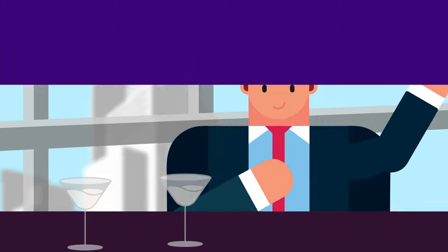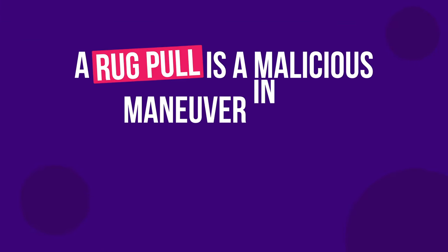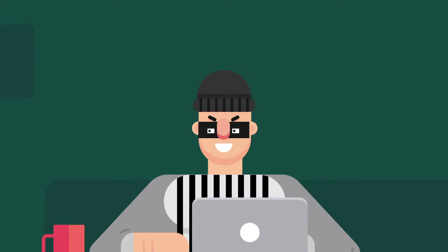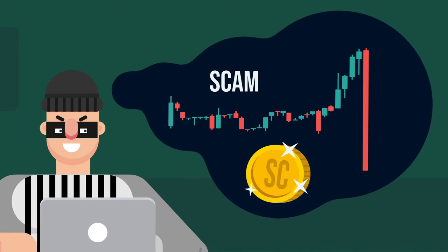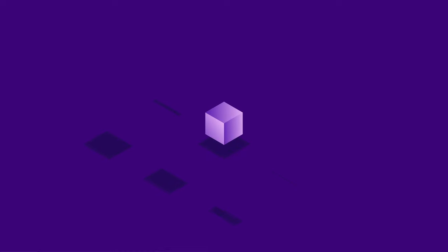What is a rug pull? A rug pull is a malicious maneuver in the cryptocurrency industry where crypto developers abandon a project and run away with investors' funds — otherwise known as a scam coin.